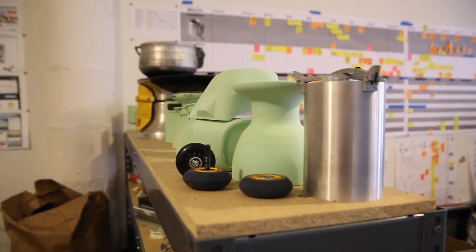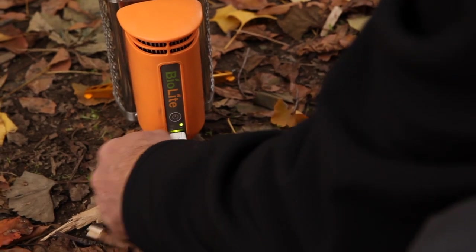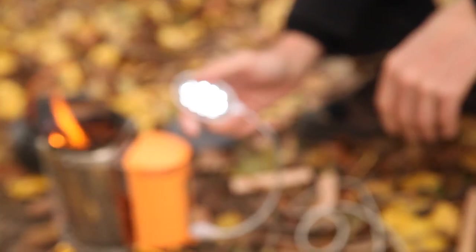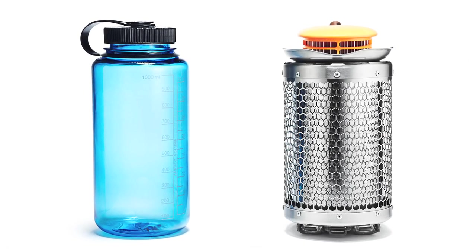Based on two years of field testing and user feedback, we've made the camp stove even better. First and foremost, we have integrated USB phone and light charging on the product. Unlike solar, this is a true on-demand source of electricity. In addition, we've made the product smaller, easier to light, and more durable.